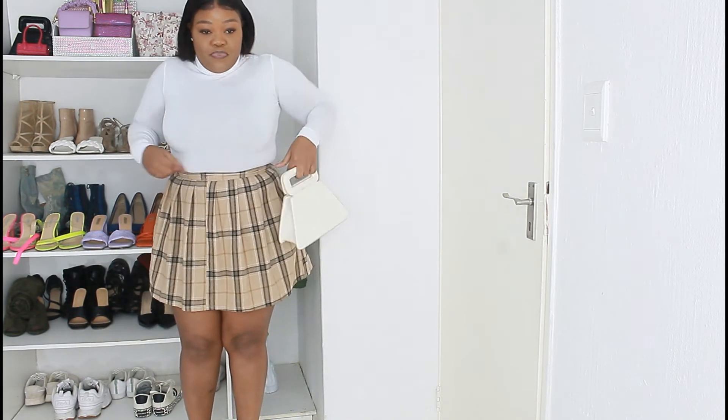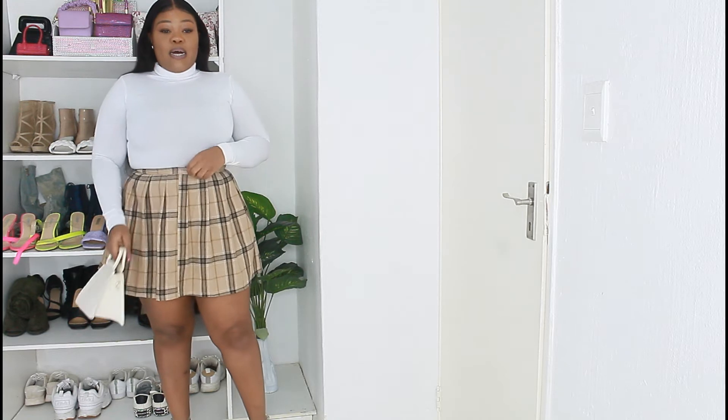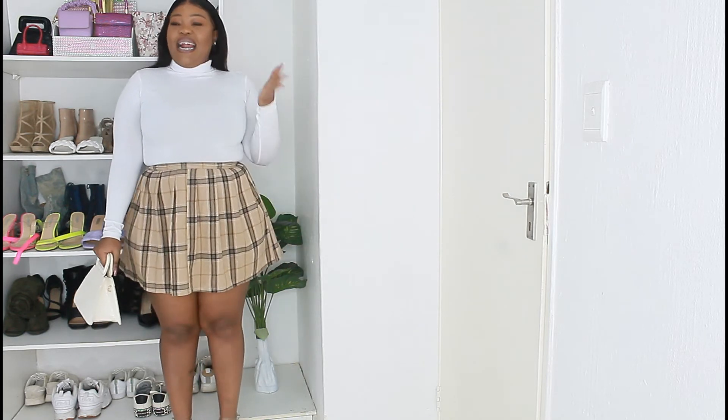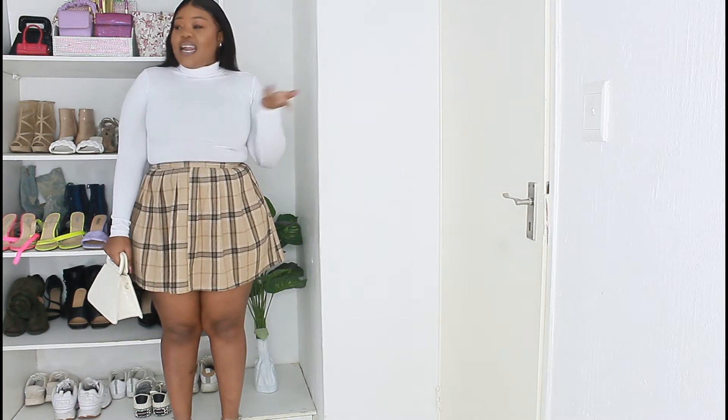Full disclosure — I kind of copied this outfit from Cardi B. She had a little cute matching outfit moment with her daughter, I saw it on Instagram and I was like, okay, that look is fire. I'll put it somewhere on screen maybe, but that's what this look was inspired by and I love it. I love this look — can I go somewhere? I need to go somewhere in this outfit.